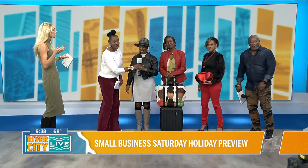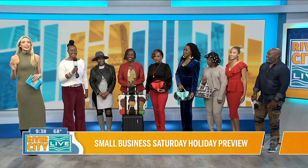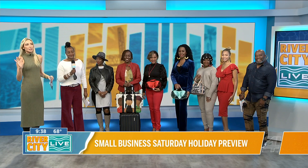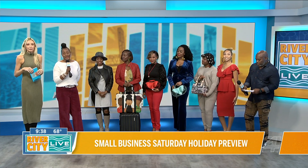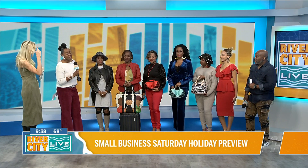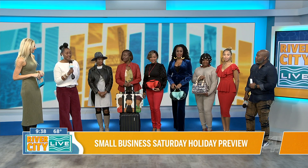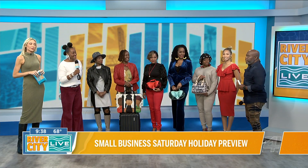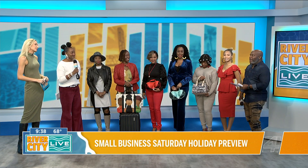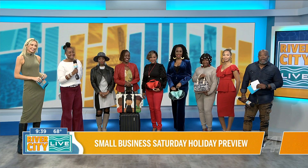Let's bring out all of our models for the last look. We have our entrepreneurs doubling as models today, along with some volunteers — look at all these locals who showed up this morning. It's a one-stop shop, so no excuses for not finding something great. And we have a gift for everyone listening: use the code RCL10 for 10% off across all four of our websites. Come out and support your locals — these ladies are doing amazing things as entrepreneurs.